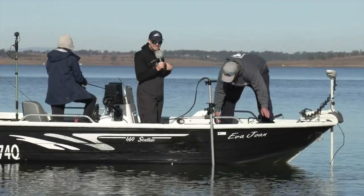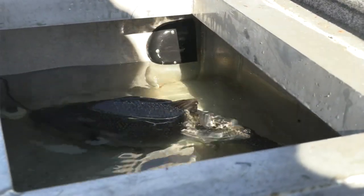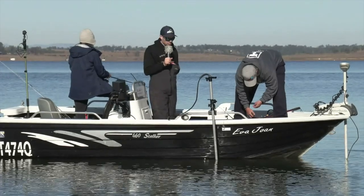Well there you have it guys — this is going to make for a super interesting weigh-in. I can vouch that he's going to have a pretty hard-to-beat fish here, so definitely check out that weigh-in at one o'clock.